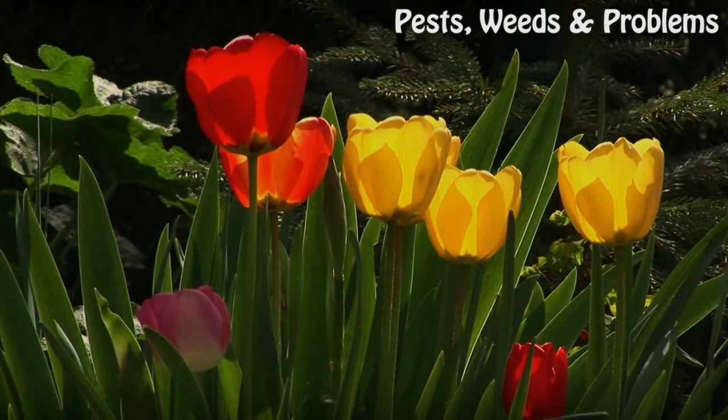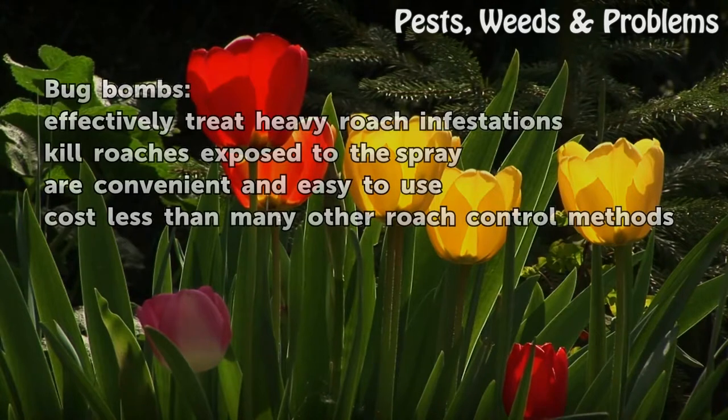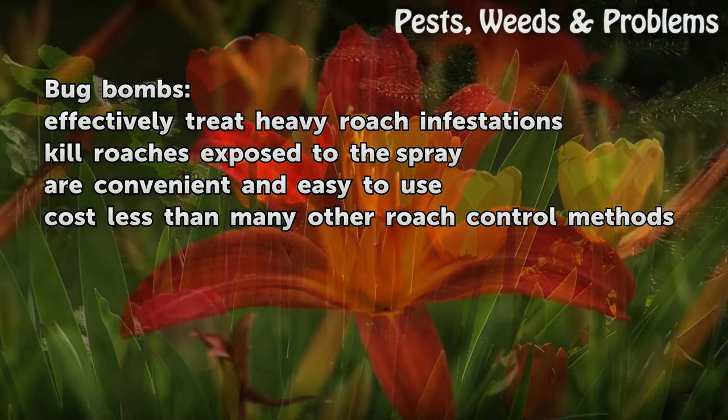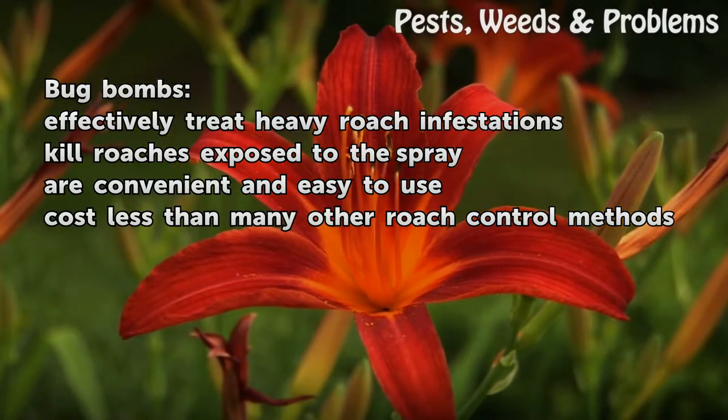Pros: Bug bombs effectively treat heavy roach infestations, kill roaches exposed to the spray, are convenient and easy to use, and cost less than many other roach control methods.